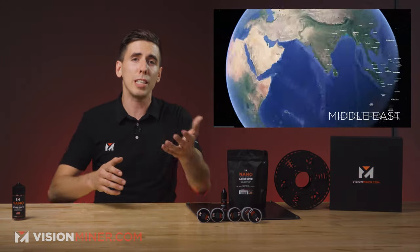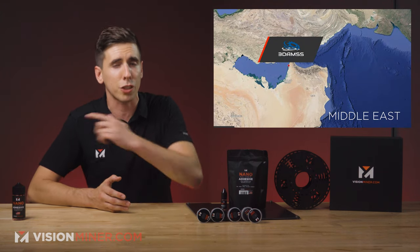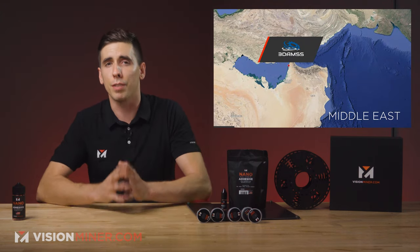And of course, in the Middle East, we've got the United Arab Emirates with 3D AMSS. Big shout out to Rajil — thank you very much.